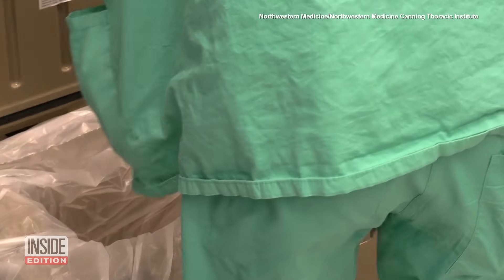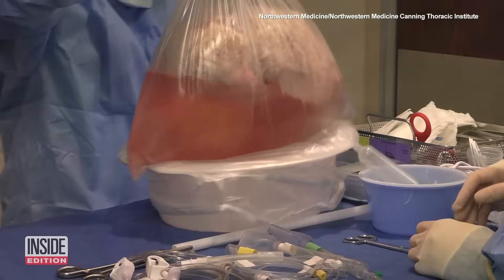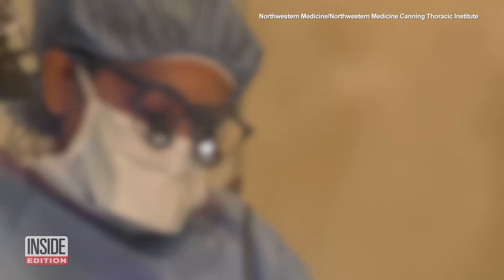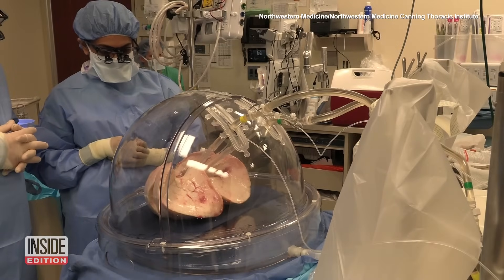These techniques have also widened the donor pool. Northwestern Medicine says over the past year they've reduced wait times for lung transplants to an average of only four days by being able to help more people in a more timely manner.